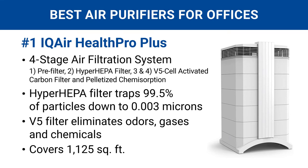Number one is the IQ Air Health Pro Plus. This air purifier has a four-stage air filtration system with the highest-grade HEPA filter available that captures the smallest particles that exist. The V5 filter eliminates odors, gases, and chemicals to keep your office air fresh. It covers the largest space, up to 1,125 square feet.